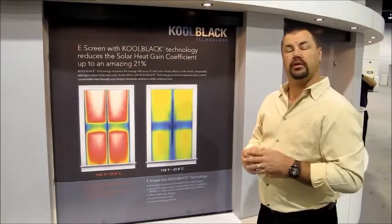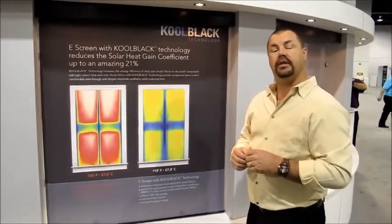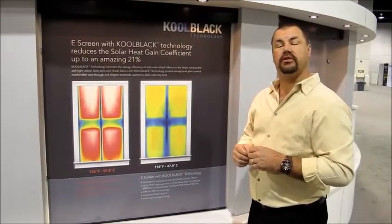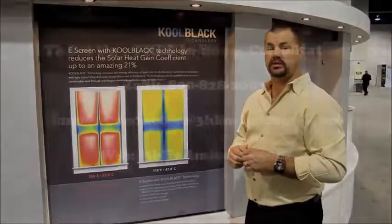Again, these are the printed screen roller shades. If you'd like more information on this product, please give us a call at 1-800-828-2003, or you can find us online at www.3blindmiceusa.com.